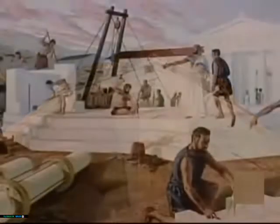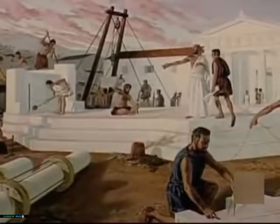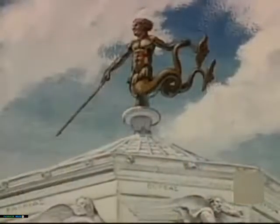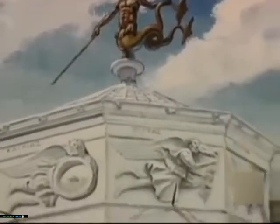It was actually built by an astronomer around 200 years after the death of Ctesibius, but is a monument to his genius. This building, now known as the Tower of the Winds, was the public clock of ancient Athens.